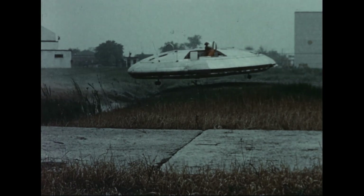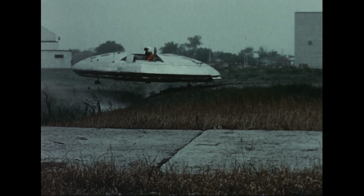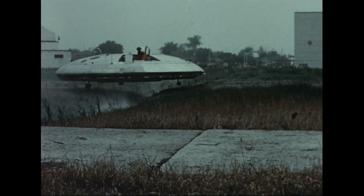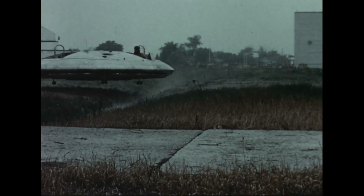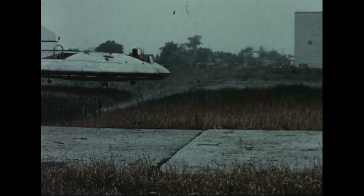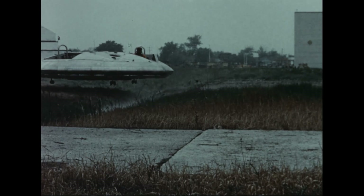In previous flights, the Avrocar had always flown directly over ditches encountered in the course. In order to prove that the ground cushion was not destroyed by sustained flight over depressions along which the jet may tend to travel, it was decided to hover the vehicle over the ditch and then fly out.